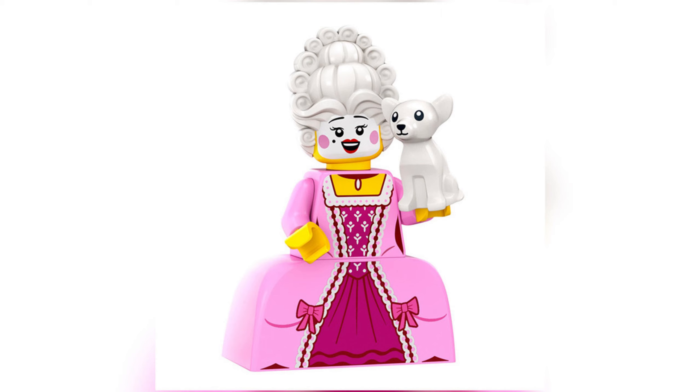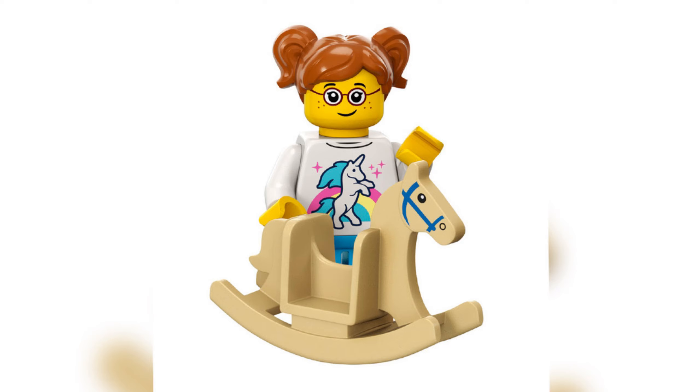Next up we have the Rococo Aristocrat — very hard name, very different minifigure. Look at that bottom piece, that leg-dress piece — it's really different. I've never seen something like that; it looks a bit like a LEGO Duplo piece but I really like it. The printing is really great and I love the face printing of the white makeup, the headpiece wig, and I think there's a dog as well. It's a really cool and very unique minifigure — especially with that distinctive leg piece. I really like it and I'm very up for it.